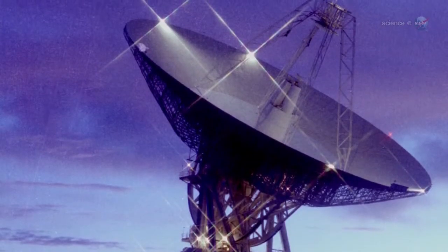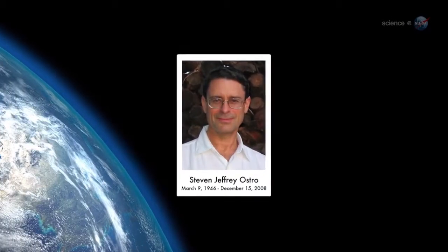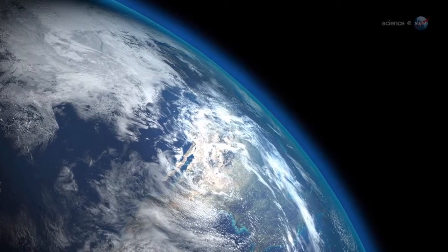This is a big asteroid that's going to be one of the best radar imaging targets of the year, says Lance Benner of NASA's Jet Propulsion Laboratory. As my old friend radar astronomer Steve Ostro used to say, Spaceship Earth is making a flyby of the asteroid.